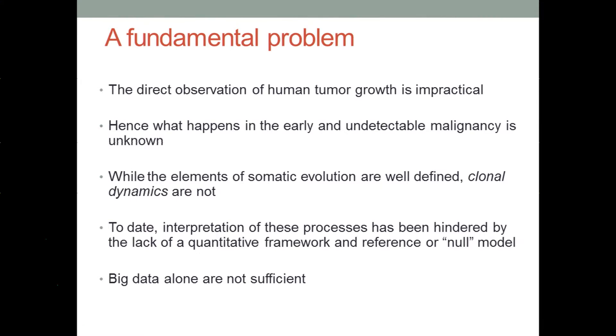We don't know what happens in this early primordial tumor. Moreover, while we understand the elements of somatic evolution, and they're very well-defined, we do not understand the underlying clonal dynamics. I would argue that our understanding of these processes has really been hindered by the lack of a quantitative framework, as well as a model of reference. Big data alone may not be sufficient — we also need very careful study designs and new theoretical frameworks to interpret these data.